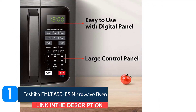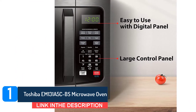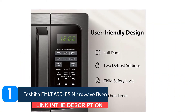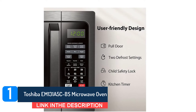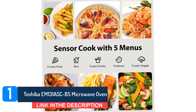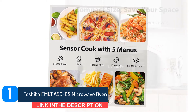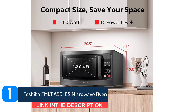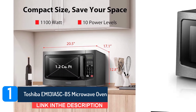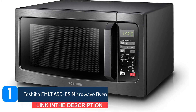It features presets for popcorn, pizza, and veggies, a child safety lock, one-touch express buttons for one to six minutes, and an additional 30-seconds button. You can also adjust the power level from 1 to 10 to a maximum of 1100 watts, the ideal power output for the widest range of uses. The higher the wattage, the faster the cooking time. The soften-melt preset for chocolate, butter, and cheese runs on a lower power setting to prevent it from burning or getting too hot.